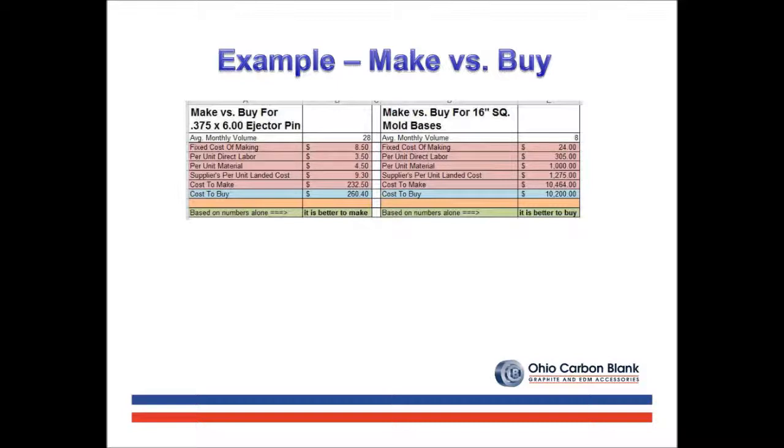On occasion, however, other non-financial factors may change the decision. This could include quality issues or throughput by either internal resources or the vendor that could negatively affect delivery of the final mold. A component database of make versus buy is typically a good practice.